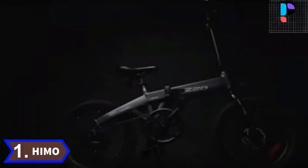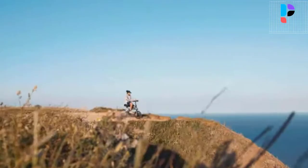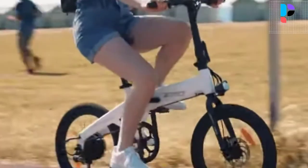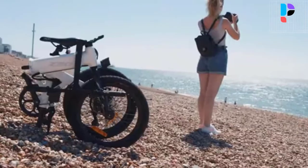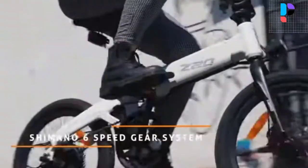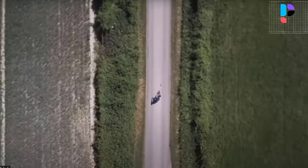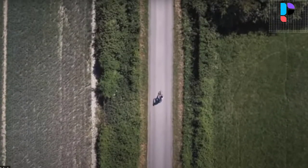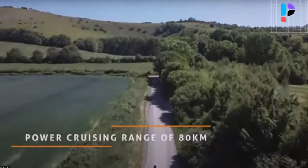Number 1. Brand name: HEMO. The multi-mode hybrid engine Z20 adopts an HD LCD instrument with waterproof performance up to IPX7, fearless of wind and rain. Real-time riding data can be monitored with clear and visible data even in sunlight, easy to control during riding. It has two kinds of power support offering three riding modes: electric power, human power, and electric supporting power, which can be switched easily during peak times or leisure holidays.